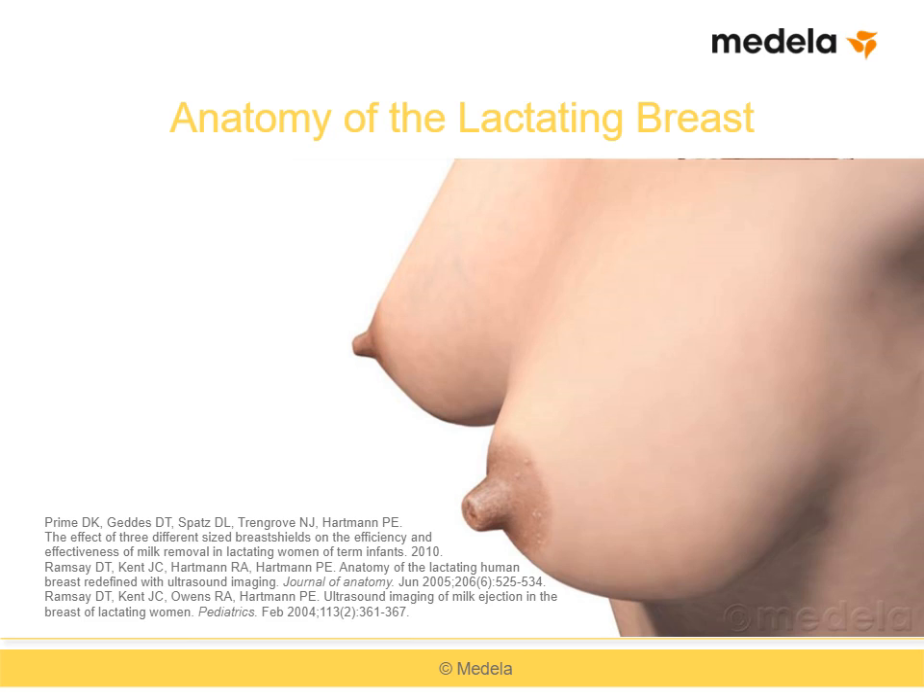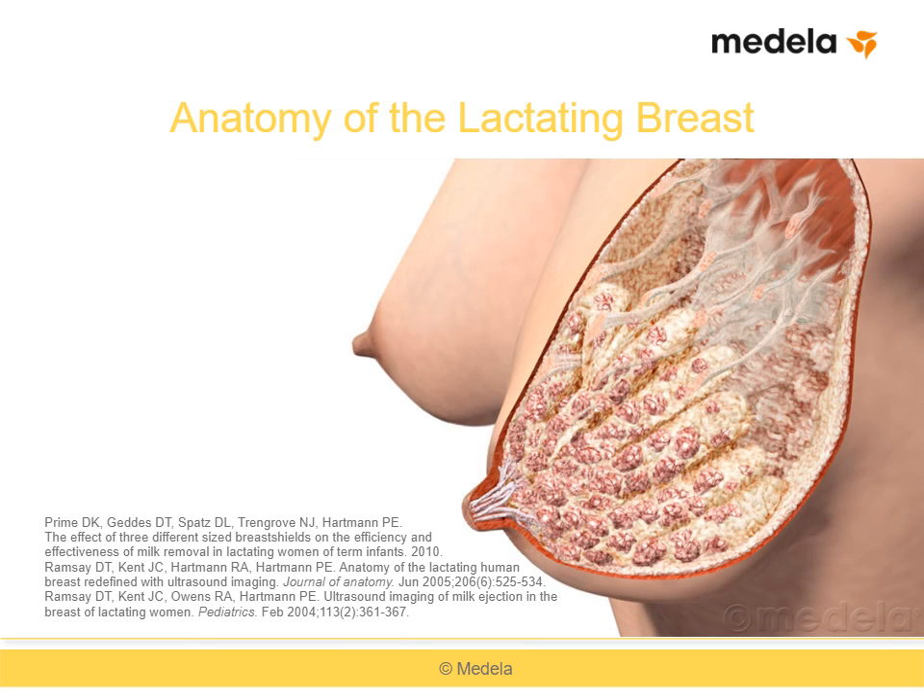Breast shields are the component of the breast pumping system that comes into direct contact with the mother's nipple and breast. Because of the wide variation between nipple and breast shapes and sizes, a one-size breast shield doesn't fit all women. Breast shield fitting involves a balance between the clinical fit of the shield to the mother's breast, milk output, and mother's comfort.